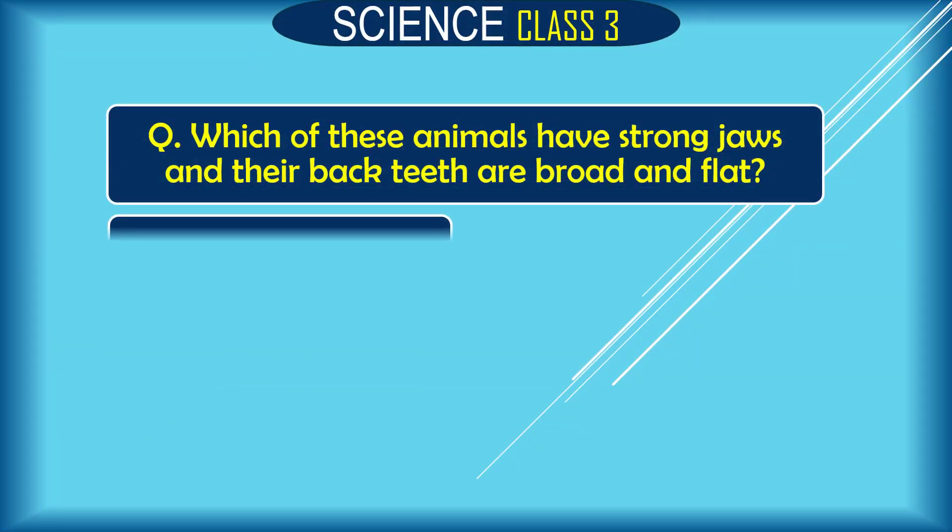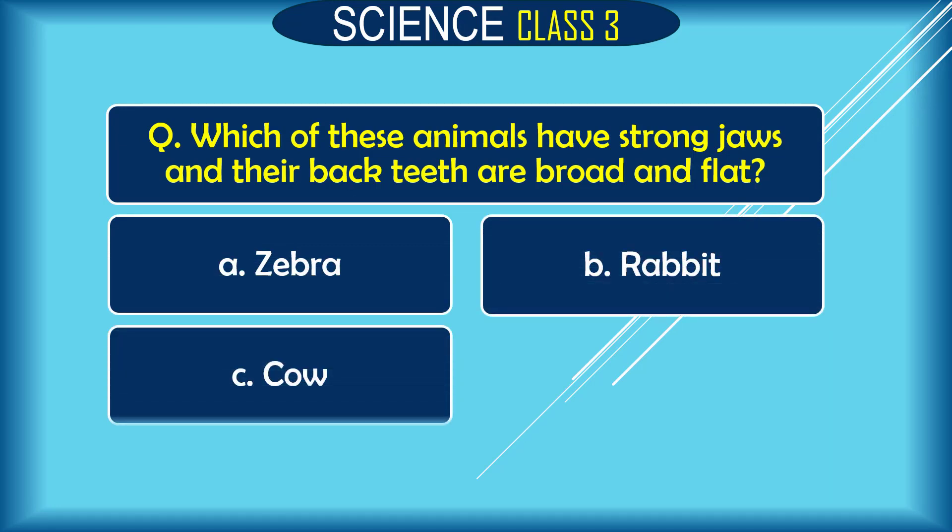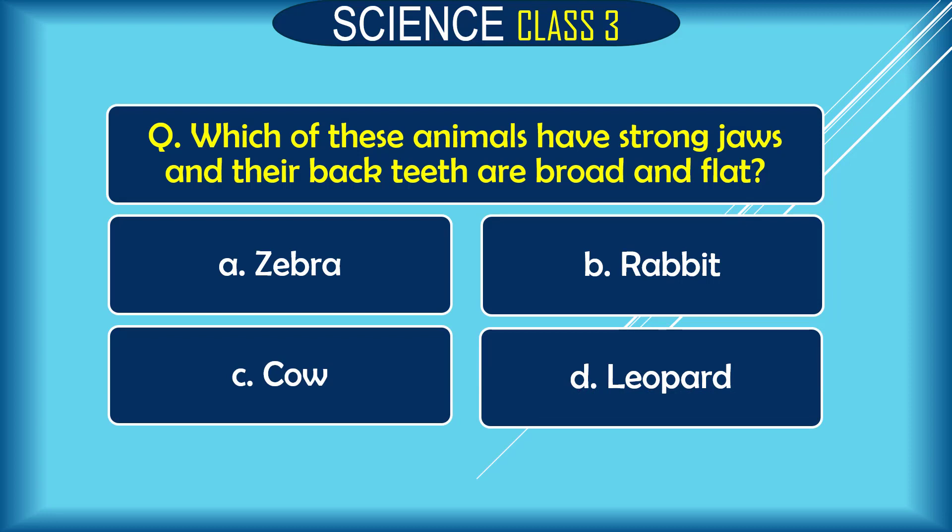Question: Which of these animals have strong jaws with broad and flat back teeth? The correct answer is the leopard.